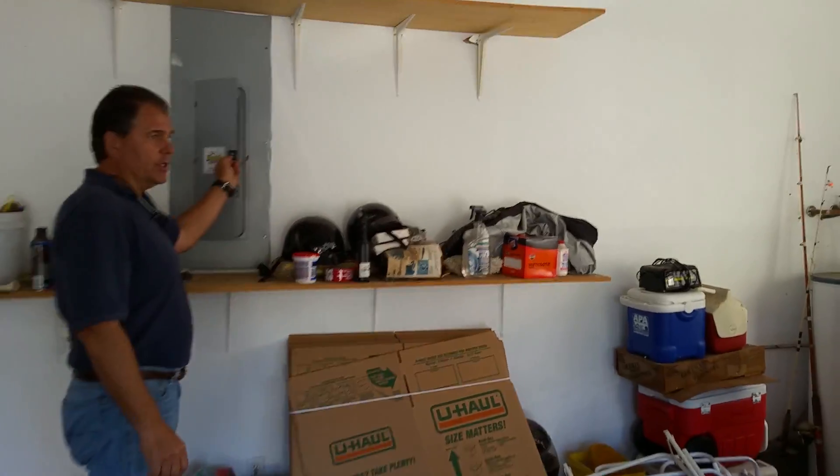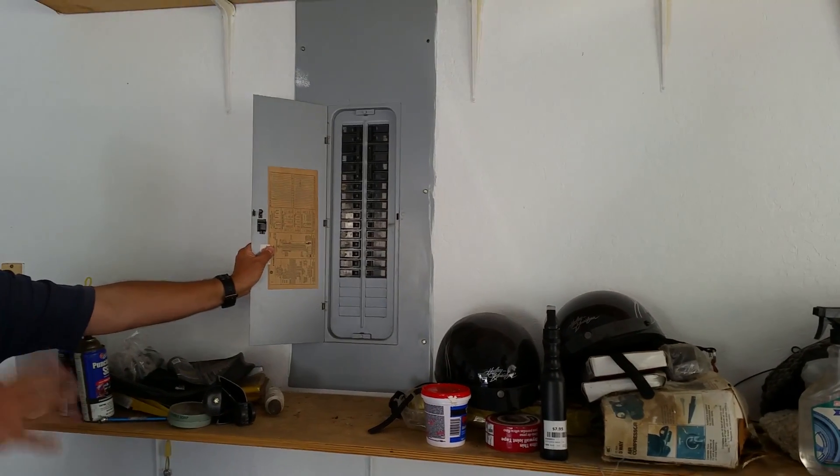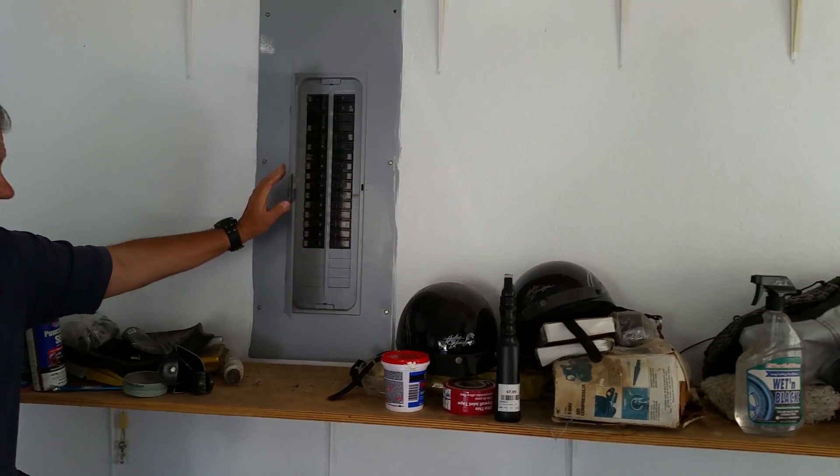Here's your electrical panel. Everything's good in the electrical panel. It's 200 amp service, no problems, nobody played around with it. So everything's good there.